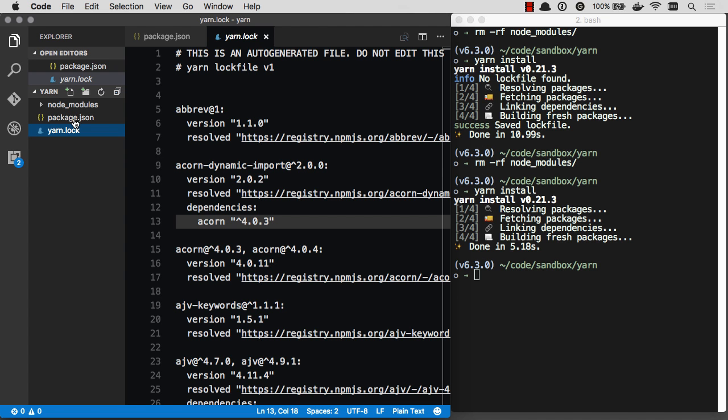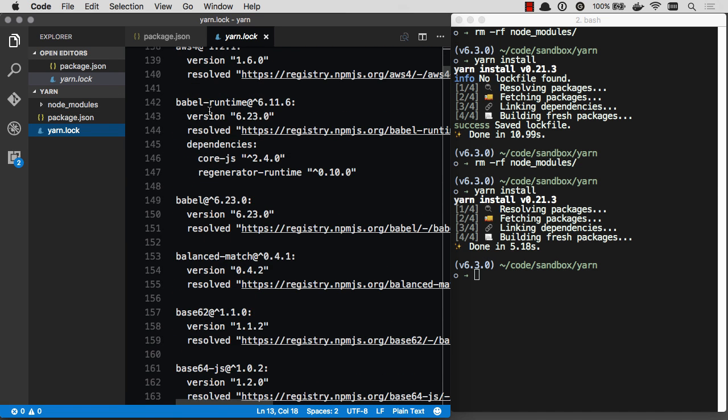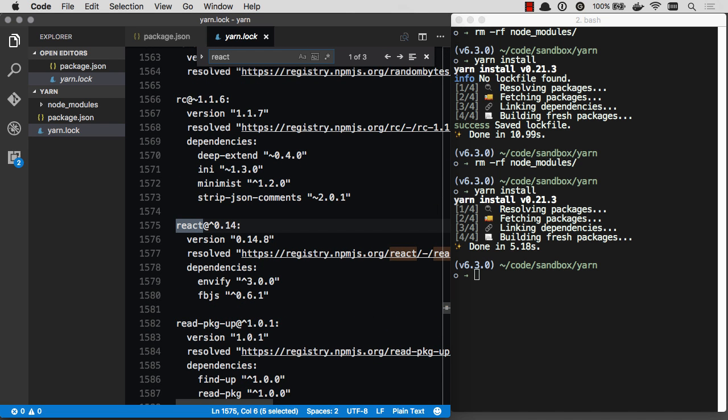Because if you don't lock down your dependency tree, you might end up with slightly different versions of packages on different developer machines. Or you might have a slightly different package version on your machine and then go to production and it doesn't work. That can be a lot of frustration. Yarn automatically locks it down all the time, and it's a really clean and easy-to-read format. You can see this is the yarn lock file — really easy to understand. Let's go to React — there are my React dependencies.